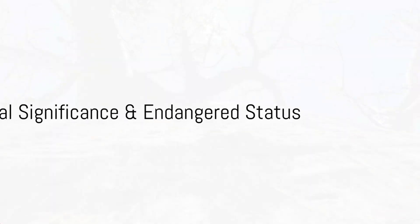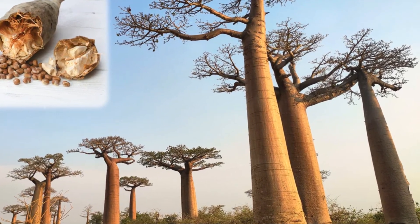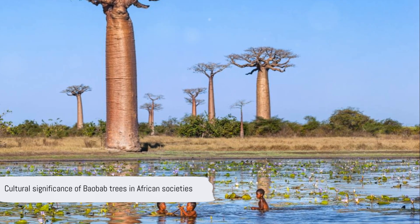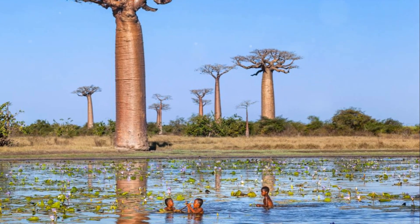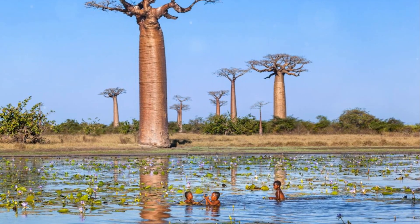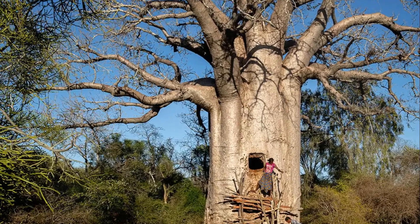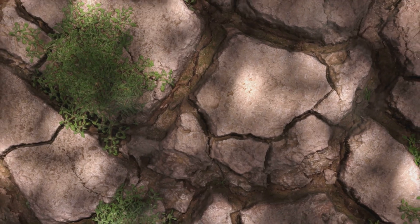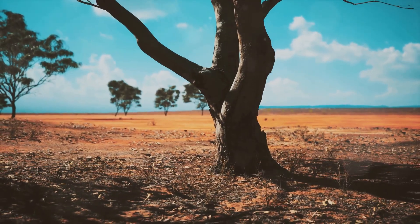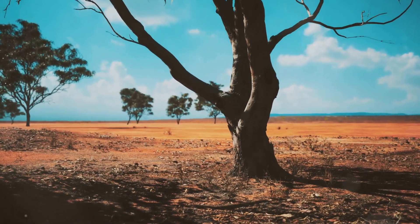Fact 7: The baobab is the tree of life. Its numerous resources — food, water, and shelter — make it invaluable to local communities. Beyond sustenance, baobabs are embedded in the cultural fabric and spiritual beliefs of many African societies, a testament to their enduring significance. However, transitioning to Fact 8, some baobab species are teetering on the brink of extinction. Habitat loss and climate change pose grave threats, casting a shadow over their future survival. From a symbol of life to a symbol of conservation, the baobab embodies it all.